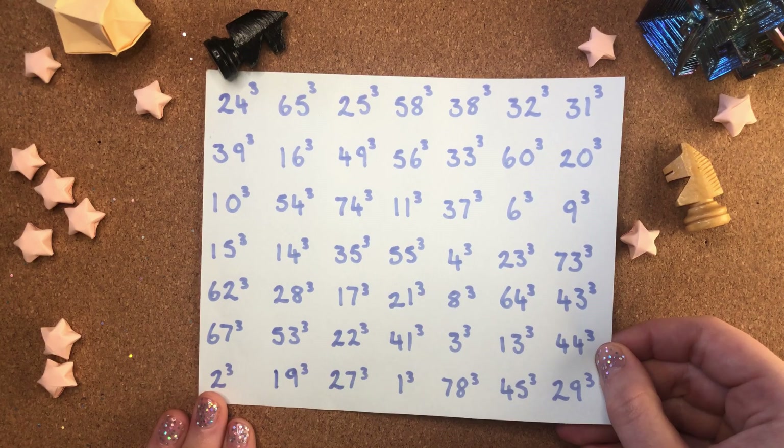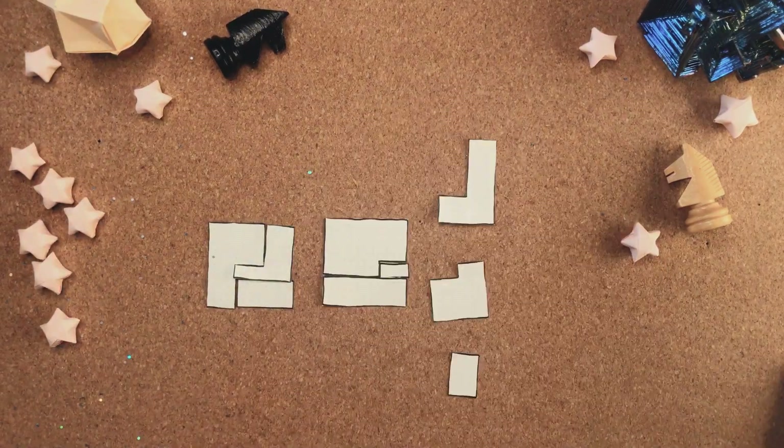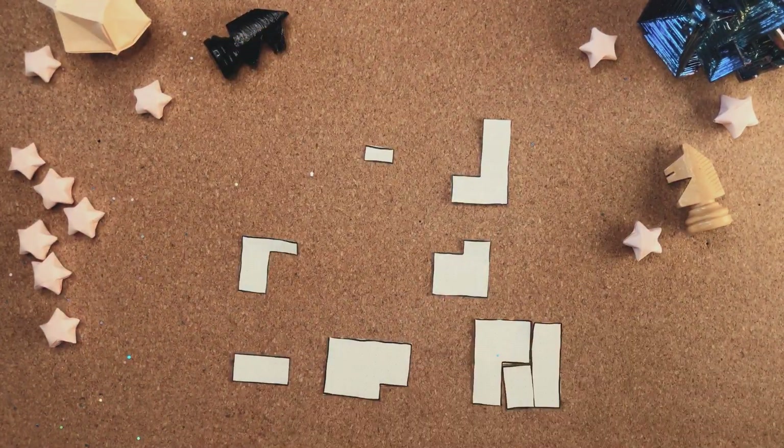Yeah, that's right — maths is still going, we have not figured it all out yet. If numbers aren't your thing, there's a geomagic square combining geometry and the magic square. All of the shapes in the rows, columns and diagonals merge together to form the same six by six square.